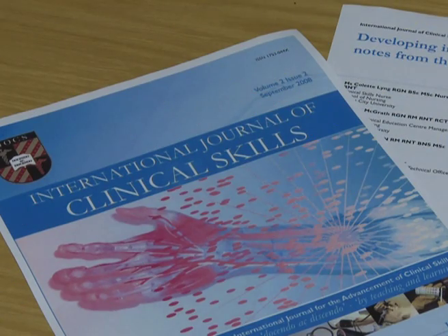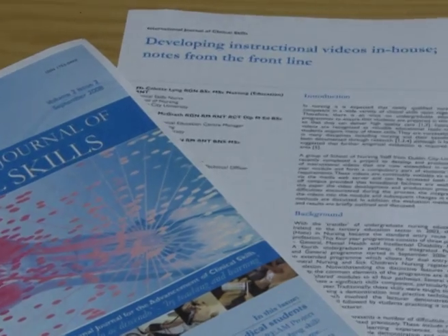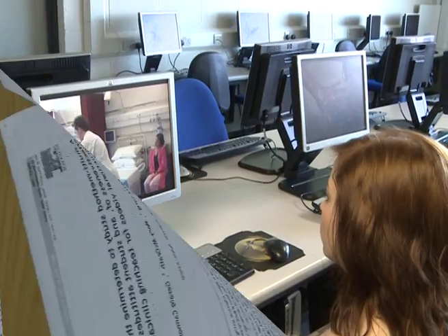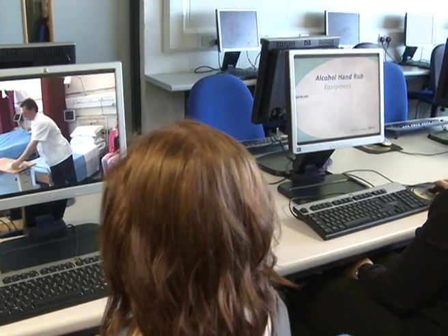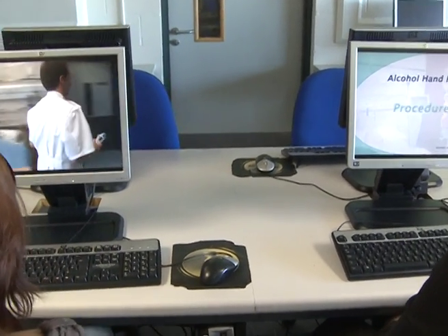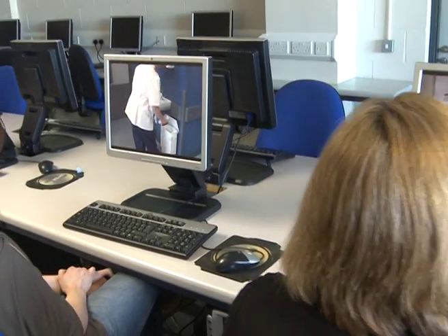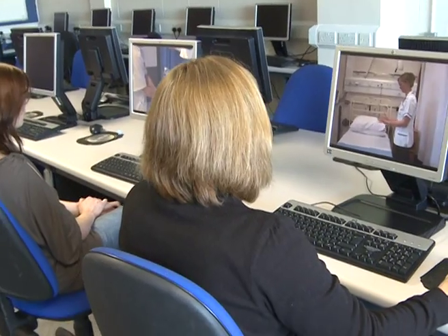We conducted a student evaluation of the project. The findings were very positive and form the basis for two peer-reviewed publications. Some of the videos have been made available to all third-level institutions on the NDLR. They have been used for nurse education in Africa, and the production process has been adopted as a template for teaching clinical nursing skills in the School of Nursing.